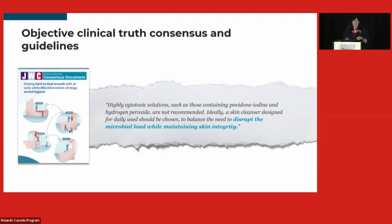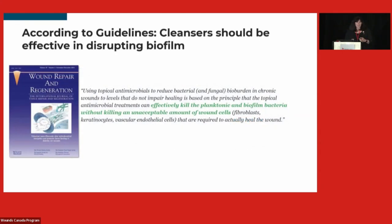When I reflect on some of the things I did earlier in practice — cleaning with hydrogen peroxide, packing wounds as tight as we possibly could, using donuts for people to sit on — this is evidence of why we need to stay up to date. Some things we did 30 years ago we would never dream of doing now. It really drives home why we need events like today so we can talk about it and change our practice.